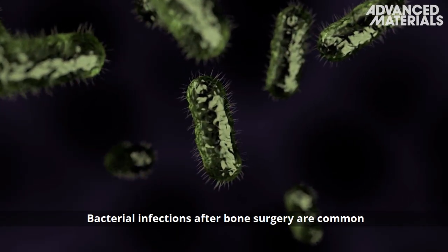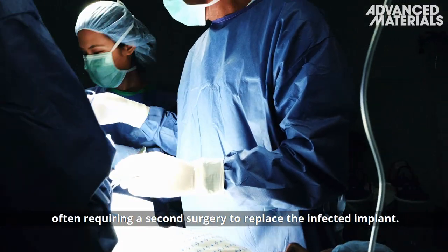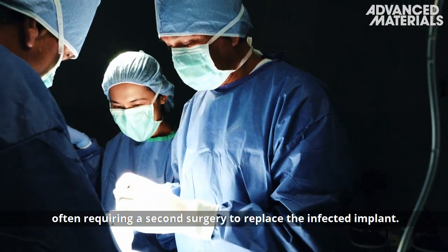Bacterial infections after bone surgery are common and difficult to eliminate, often requiring a second surgery to replace the infected implant.